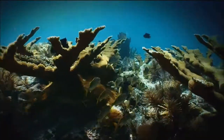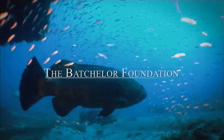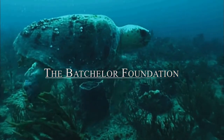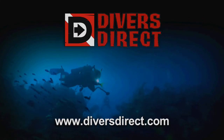Major funding for this program was provided by the Bachelor Foundation, encouraging people to preserve and protect America's underwater resources, and by Divers Direct, inspiring the pursuit of tropical adventure scuba diving.